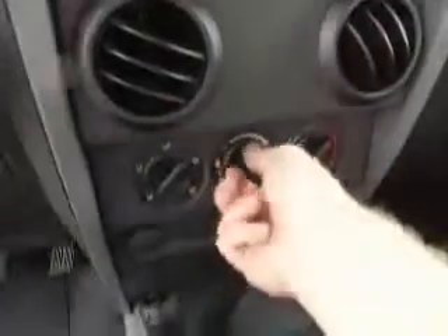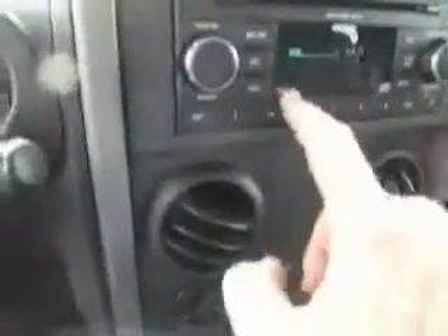Automatic transmission, 13,038 miles on her as she sits. Ice cold air conditioning — can you feel that? AM, FM, CD. Sirius satellite radio, auxiliary jack right there for your iPod, MP3 player, that sort of thing. Nice setup.